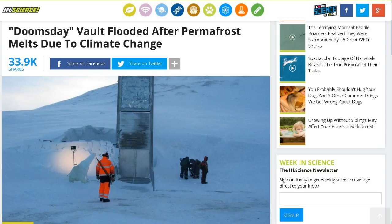Next up, from my friend Michael J. and from IFL Science: doomsday vault flooded after permafrost melts due to climate change. I've been keeping track of this. It's called the Svalbard Global Seed Vault, and I just kind of assumed if they were going to build it, they would make it pretty much waterproof.